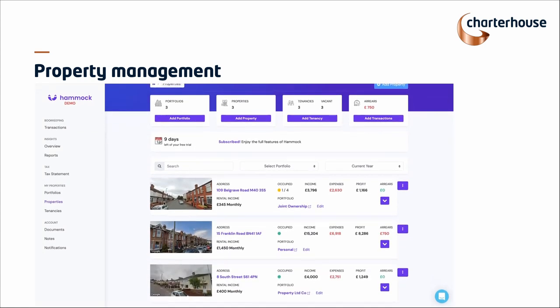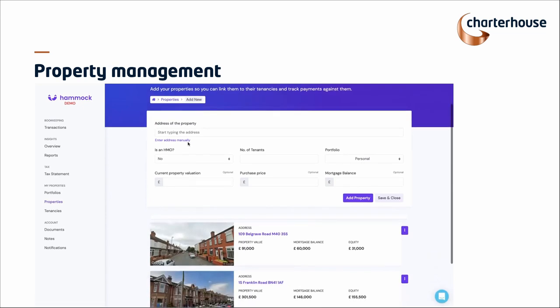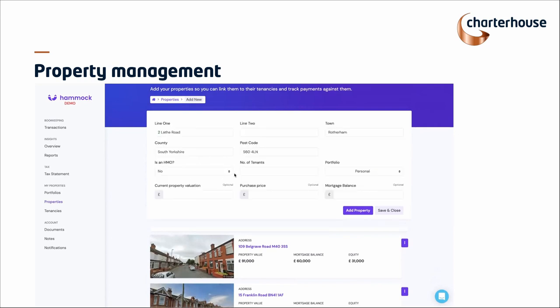The first thing you will see is that we take your property information. You can just quickly click 'Add Property.' When you do that, it asks you any relevant questions that you might need, such as: is it a HMO? The address, number of tenants, and which portfolio you want it added to. You can also add in your valuations, purchase price, and mortgage balance, which is useful for you but also useful for your accountant to spot any areas they need to make you aware of. And then once you're happy, you can quickly add a property in.